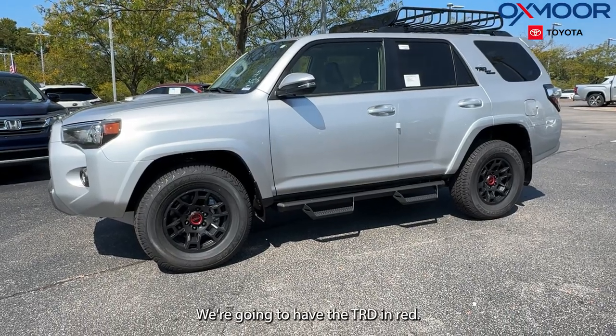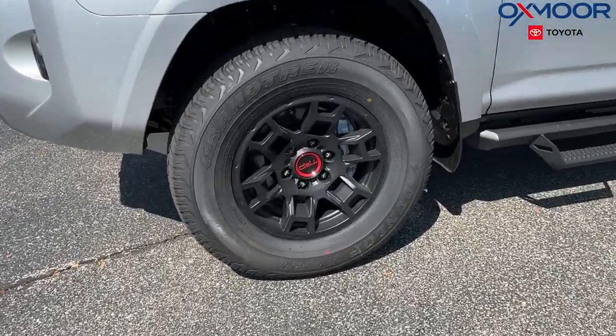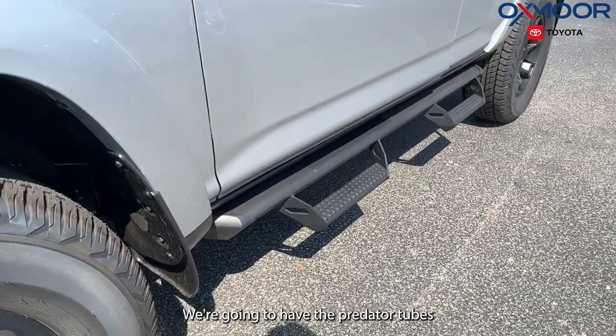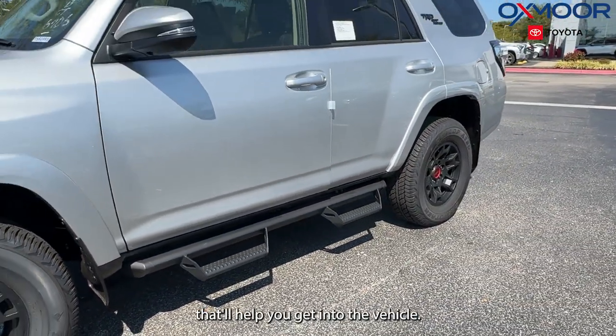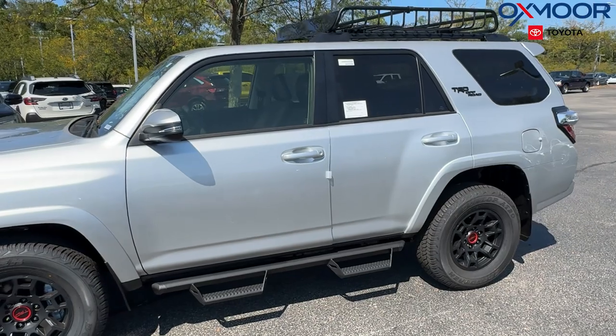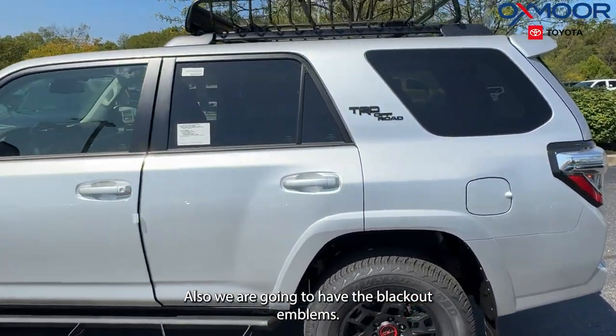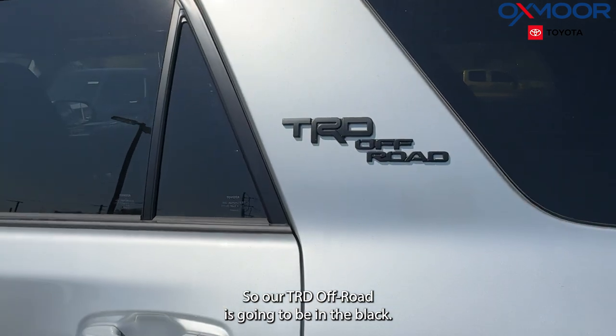We're going to have the TRD in red. We're going to have the Predator tube step — it'll help you get into the vehicle. We are going to have the blackout emblems, so our TRD Off-Road is going to be in black.